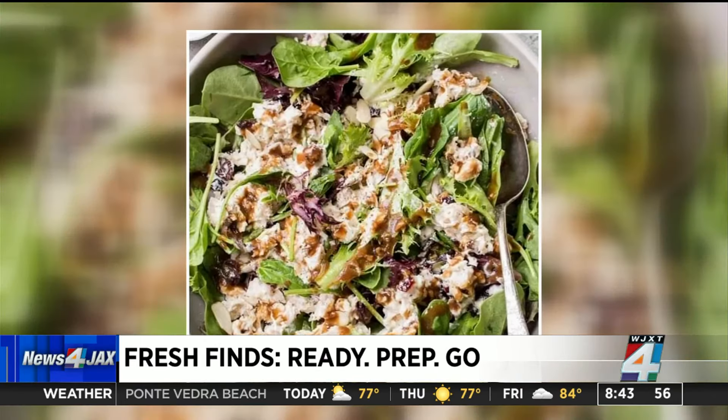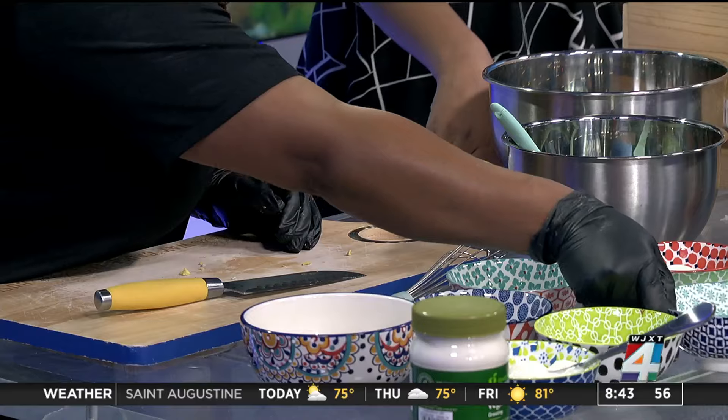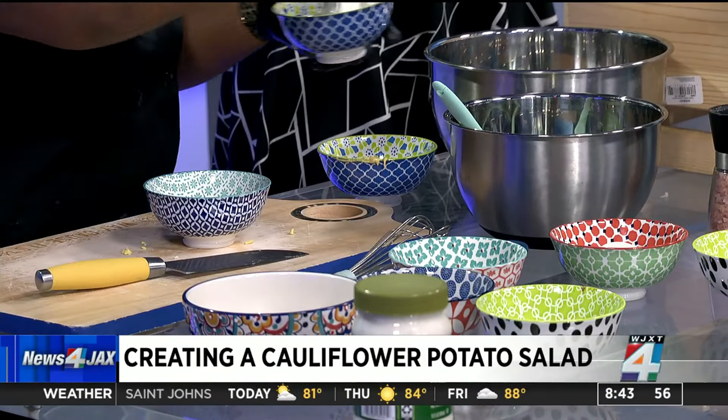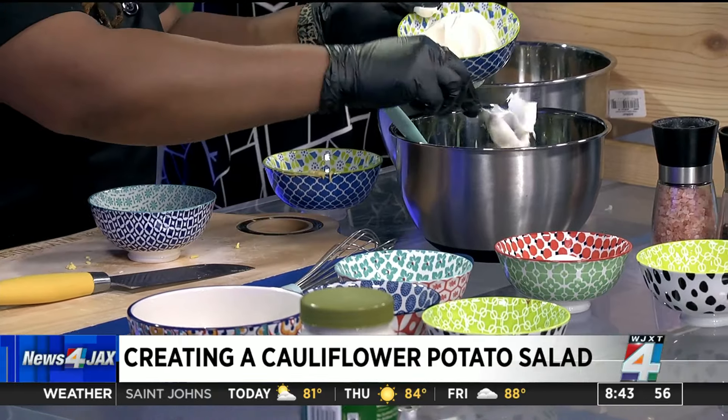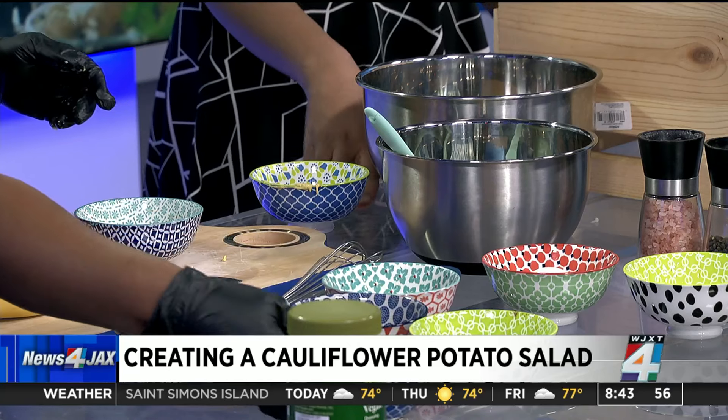As you're mixing this all together, you're also going to use some pink Himalayan salt as well as some pepper, so it's going to be nice and seasoned. You are partnering with the Blue Zones Project — what made you decide to be a part of this initiative, and why should people take the Blue Zones pledge?